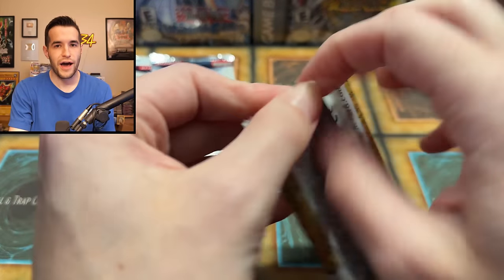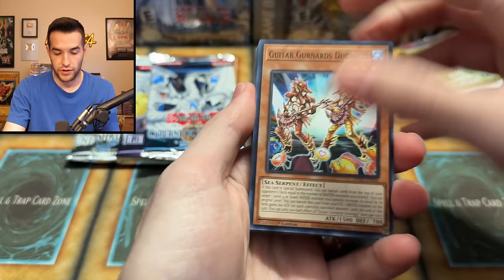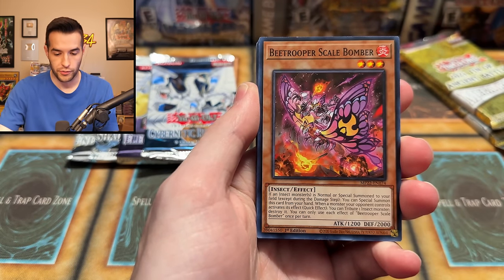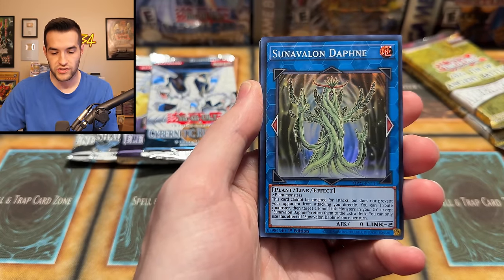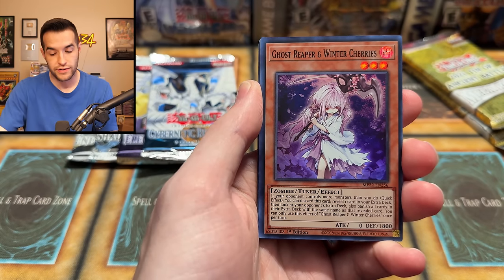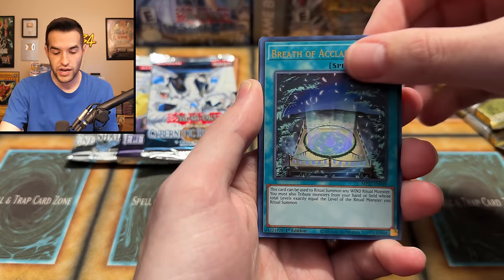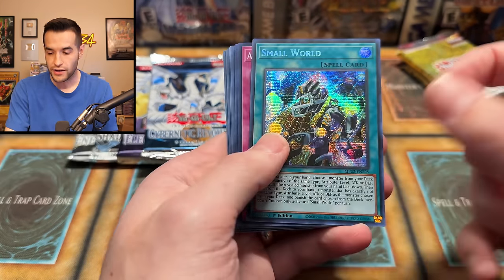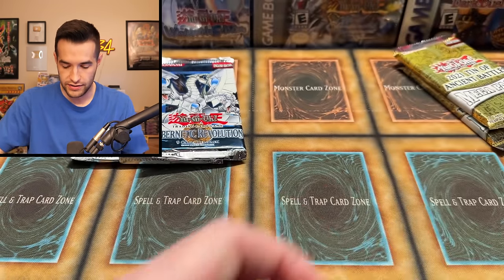One more 2022 tin pack — will this have a Pot of Prosperity back to back? We pull Guitar Gnards, Scale Bomber, Psychic Eraser Laser, Flounderese, Judge of the Ice Barrier, Sun Avalon Daphne, Ghost Reaper and Winter Shares, The True Sun God, Brother of Acclamation, and Small World. Not a bad card at all — we'll take it. I feel like I'm doing pretty well out of these tins.